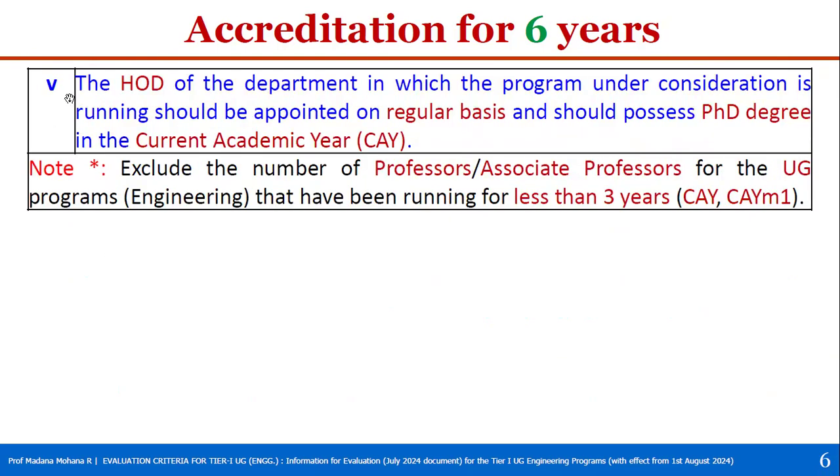The fifth condition: the HOD of the department in which the program under consideration is running should be appointed on a regular basis and should possess a PhD degree in the current academic year. These five conditions together define full accreditation, that is six years accreditation.